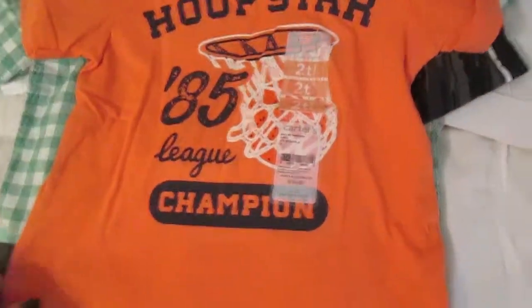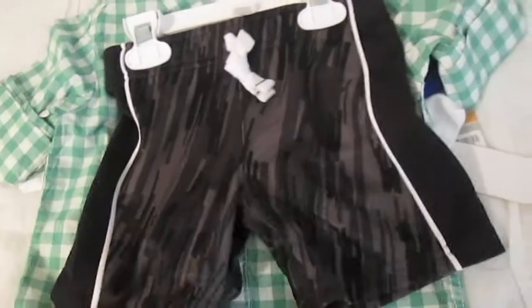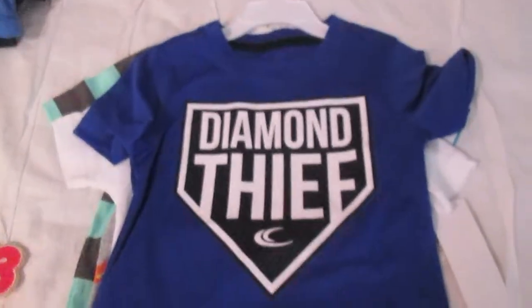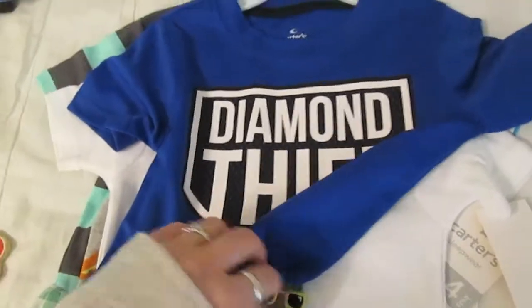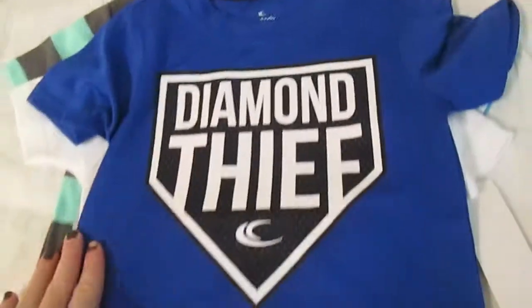And I got him this shirt — Hoop Star Basketball. And I got him these little dry-fit shorts and this shirt to go with it, the Diamond Thief, it's like a dry-fit kind of material. He wore these all the time last summer so I want to get him a few more. I thought the colors were really pretty and it looked cute together.